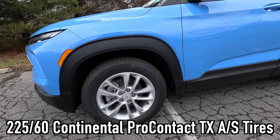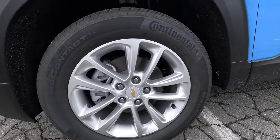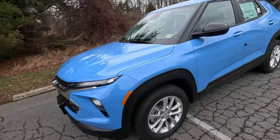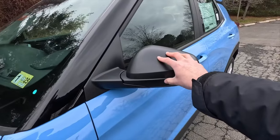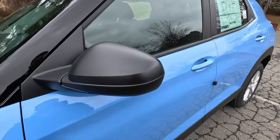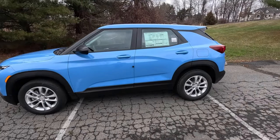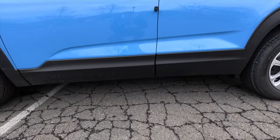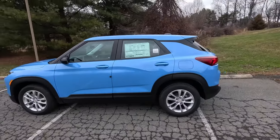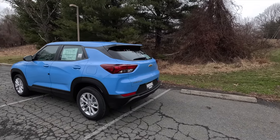The standard wheels on the LS are 17-inch silver painted wheels wrapped in 225/60 Continental ProContact TX all-season tires. Up front you get gloss black A-pillars and satin black side mirrors — those mirrors are manual folding and power adjustable. Along the side profile you get satin black window trim, body color door handles, and satin black door cladding.